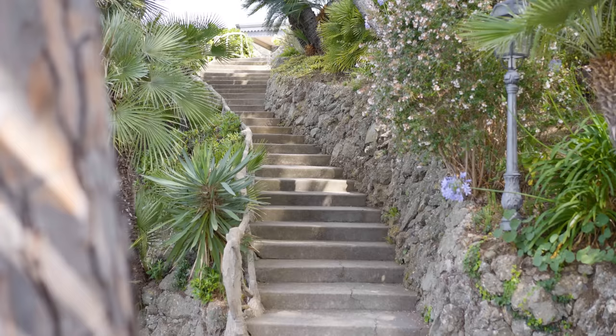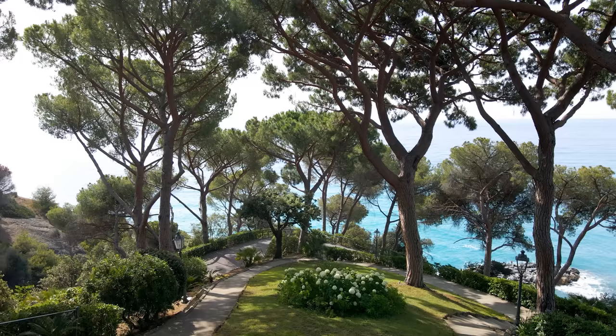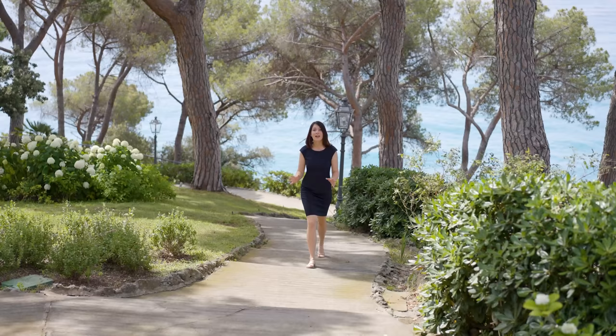The built-in lounge areas and the banisters of the staircases are made with the technique of fake wood, which was very popular in the 1800s when the villa was built. The rich garden of the 4.5 hectares of land is home to a variety of trees, plants and flowers, which thrive in the Ligurian microclimate.